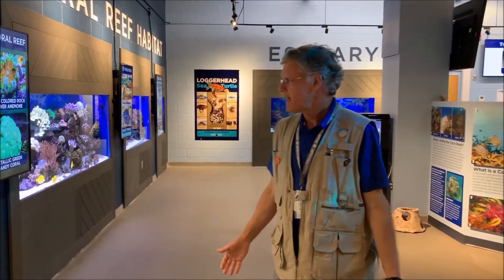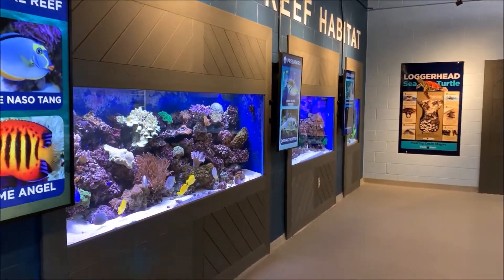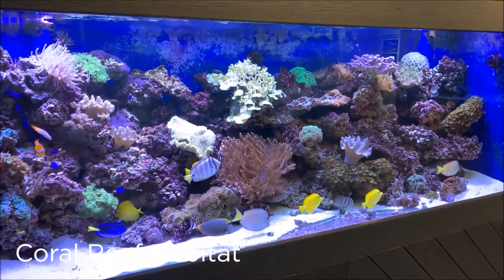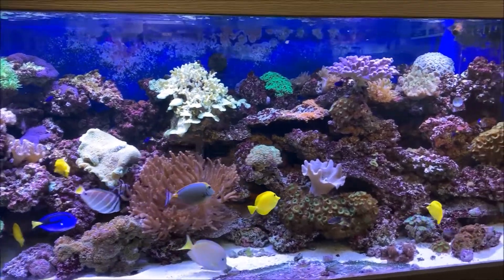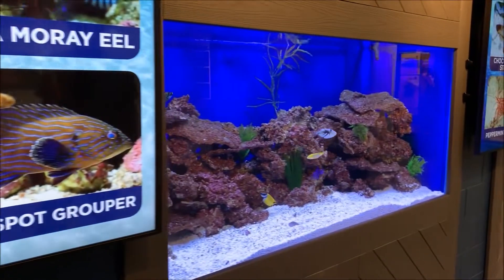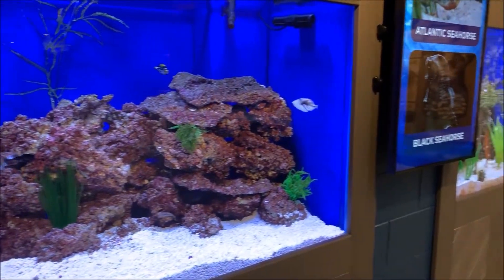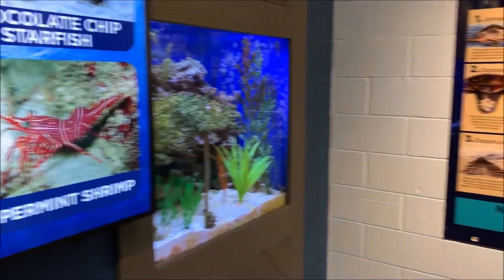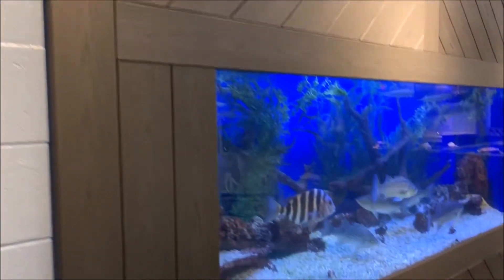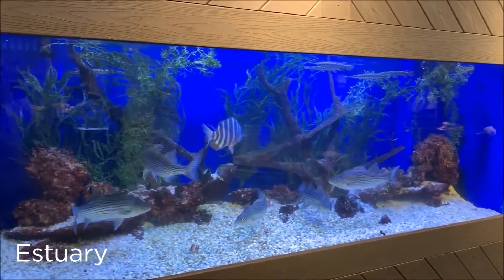In our lab we have aquarium tanks and we feature over here the coral reef habitat with lots of fish, with marine invertebrates like the live coral and sea anemones. We also have predator fish that might feed upon the coral, and we have other displays like this loggerhead sea turtle display and we feature other saltwater environments like the estuary, looking at our estuary tank.